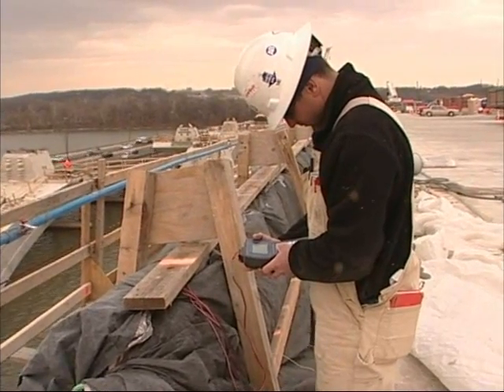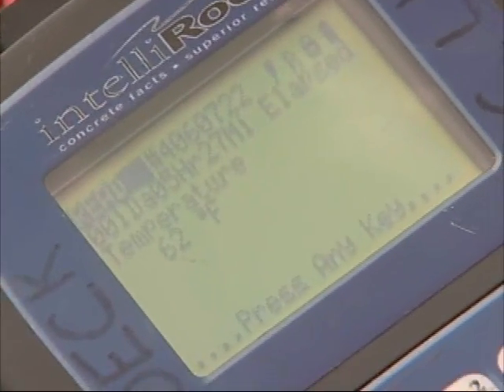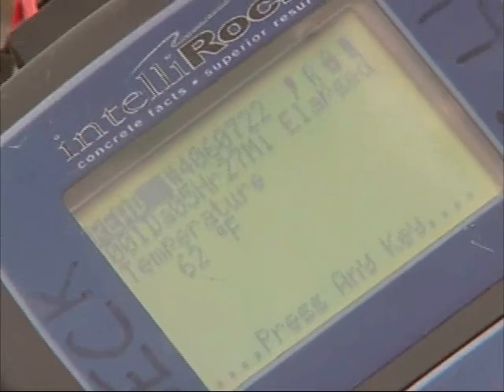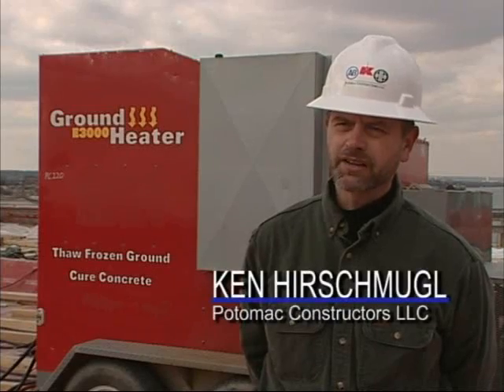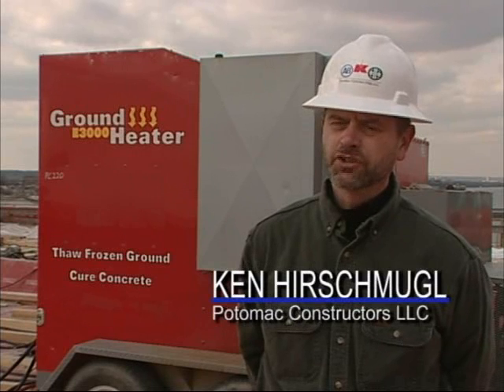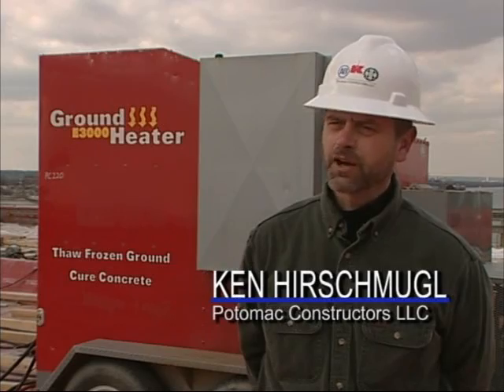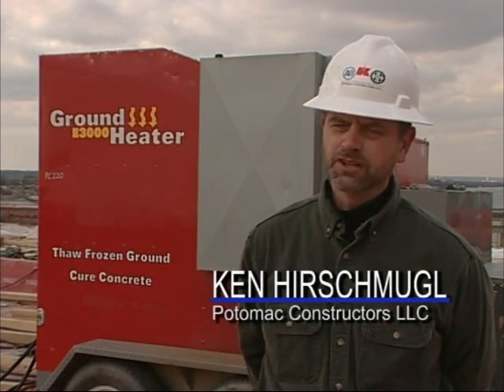We actually monitored the temperatures in each slab using embedded temperature gauges so that we could maintain records throughout the process. Each one of these concrete placements had upwards of 18 to 25 temperature sensors embedded in the concrete, and each one of those were monitored on a daily basis. So we watched it very close, and the state watched it very close, as they should. In the end, it was a success. All of the pours fell dead on in the range between 50 and 100 degrees, no matter what the outside air temperature was. So we have a satisfied client. We have a successful project.